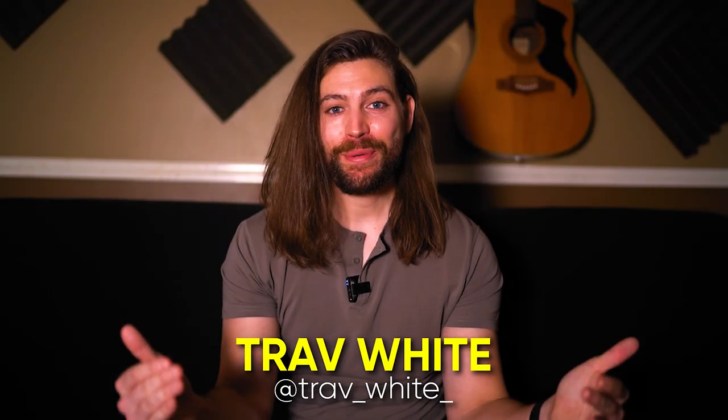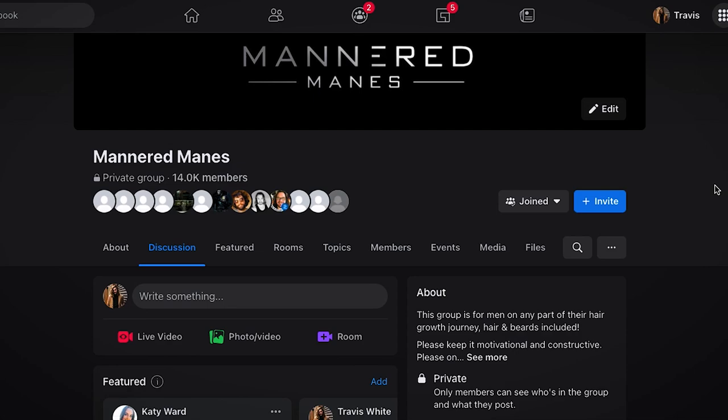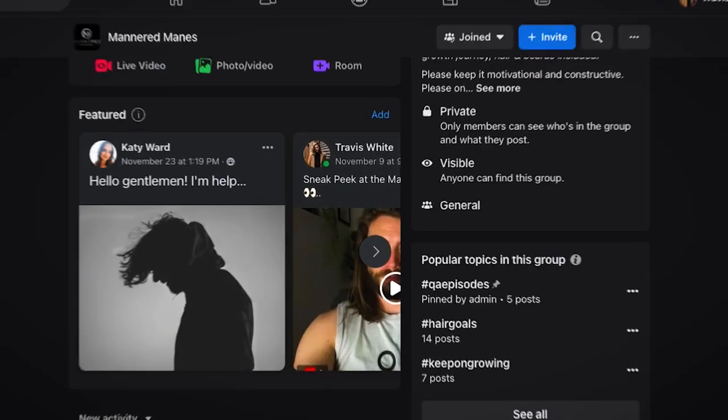What's up guys, Trav White here. Welcome back to the channel where we talk about the science of style and grooming. If you love those topics, please come join my Facebook group, Mannered Manes. You can also download my app, Mannered Manes — it's now in the App Store. Go check it out.